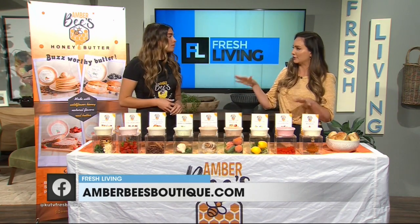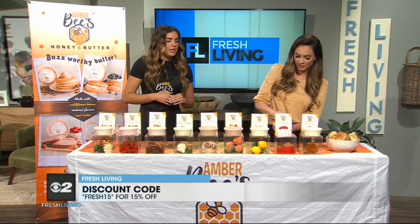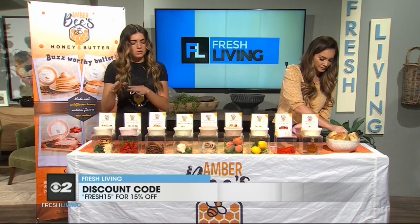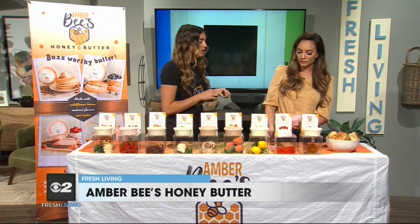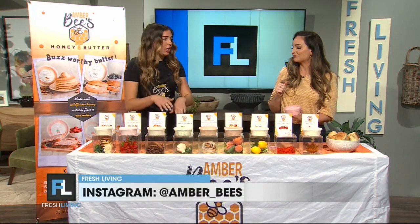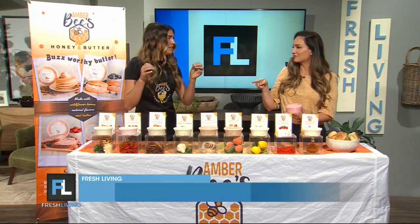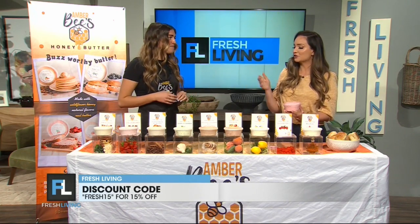How do you recommend people use this in their everyday cooking? I'm going to try raspberry while you're telling us. So there's a lot of things you can put each honey butter on. We have original, strawberry, cinnamon, almond, garlic herb, frosted cinnamon roll, peach, lemon, raspberry, and maple. It's good for breakfast, lunch, or dinner if you want to have pancakes for dinner. Garlic herb is really popular — that's the savory one — great for grilled cheese, baked potatoes, meat, things like that. Basically you need one of everything.